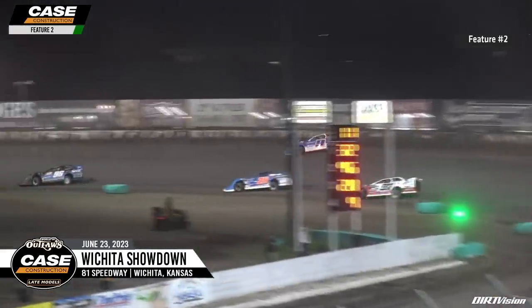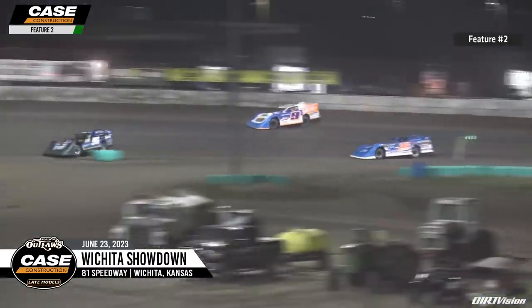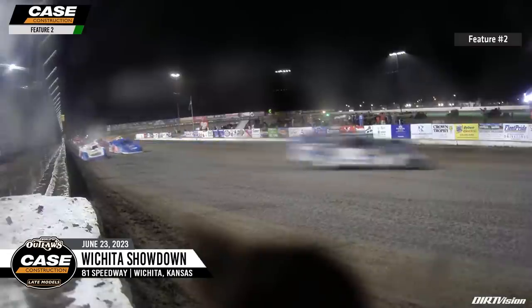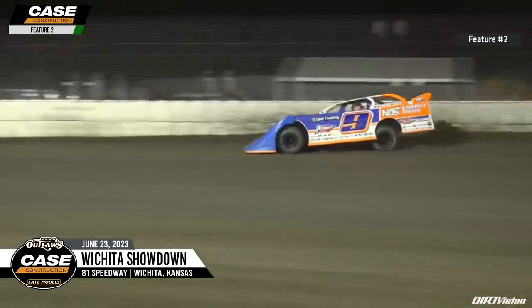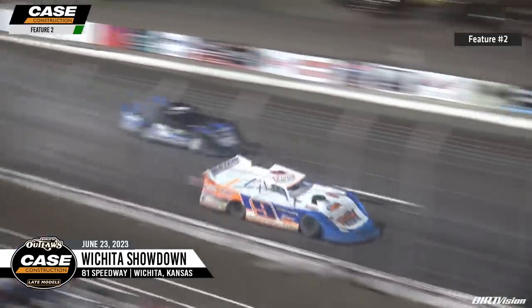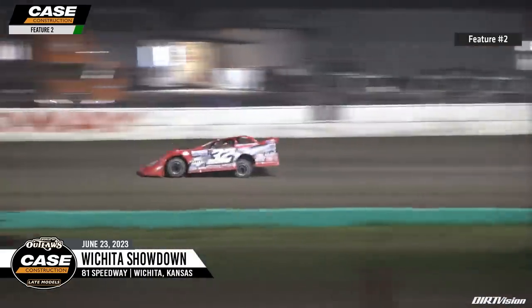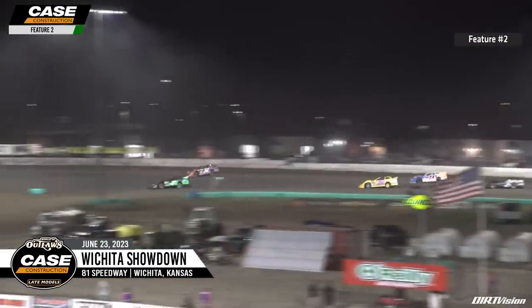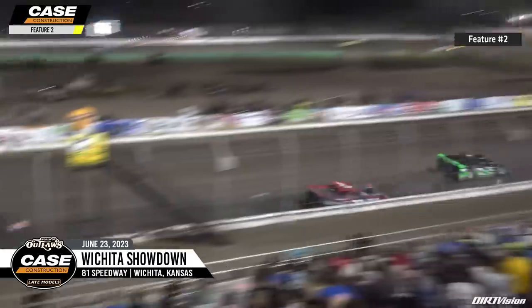The 28 of Dennis Herb trying to get around the 96 of Tanner English for second. Dillard and Hoffman battle right behind them for fourth. The nine of Hoffman on the top side, the 97 of Dillard down low. Hoffman saddling up on the outside - the nine is on the move off of corner number four. The 32 of Pierce has checked out, but the battle for third continues between Hoffman and Dennis Herb, wheel to wheel at the line - too close to call. It's still Tanner English over Hoffman - ten laps to go.